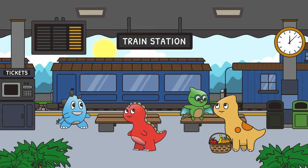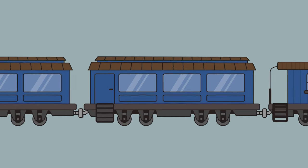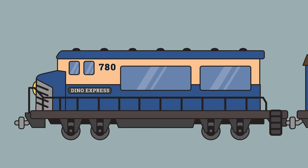Splendid idea, Barkley. Let's begin at the front of the train. This is the engine. The engine is the part that pulls the train. It's like the leader of the train.